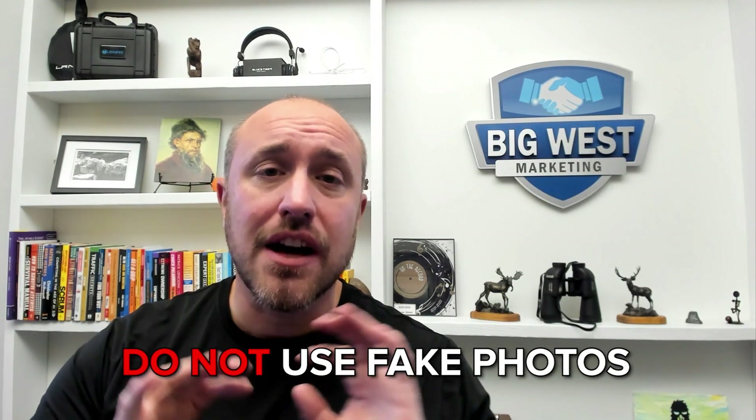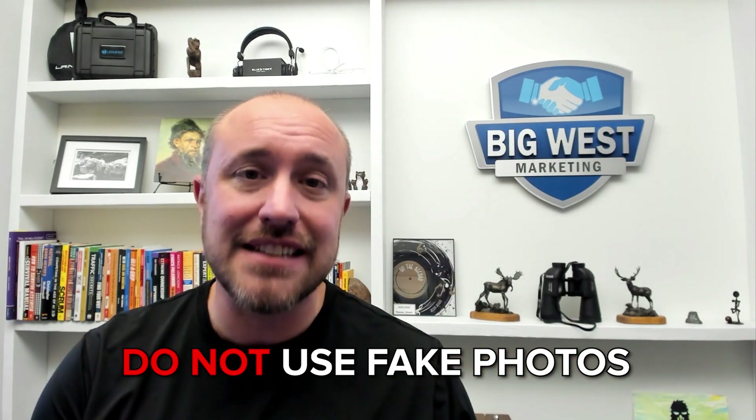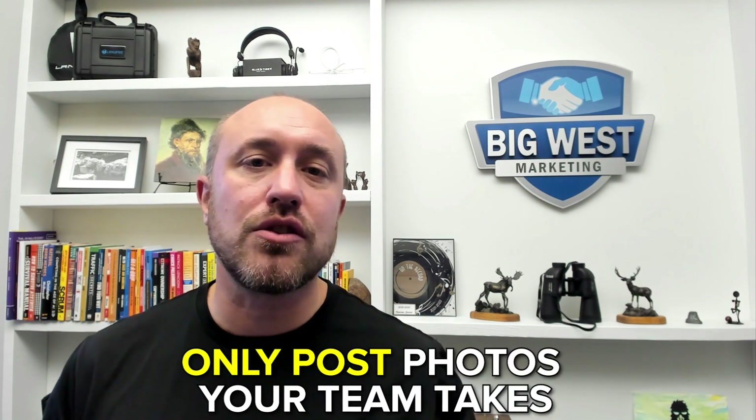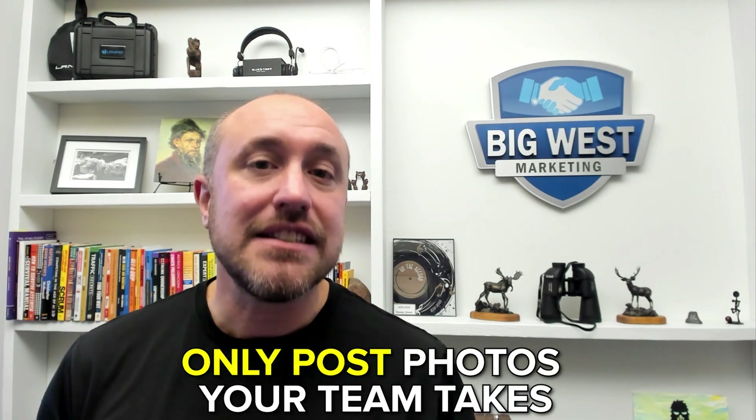First, make sure you do not use fake photos. Do not buy stock photos off websites and put them onto your account. Do not take photos from other people's websites or other places on the internet that you did not take. That's a surefire way to flag your account as potential spam. Only post photos that you or somebody on your team or staff have taken.